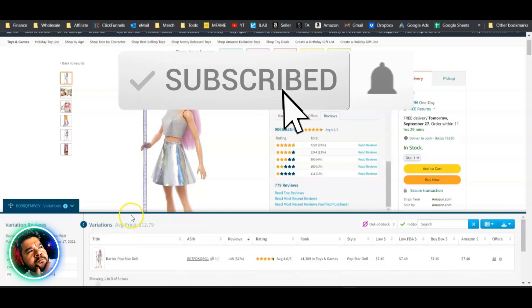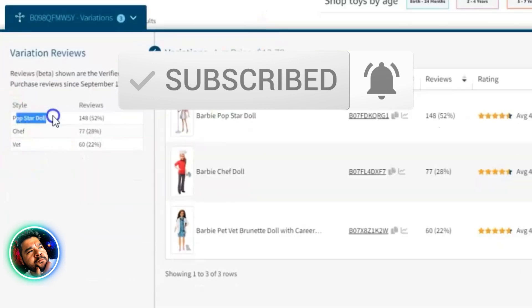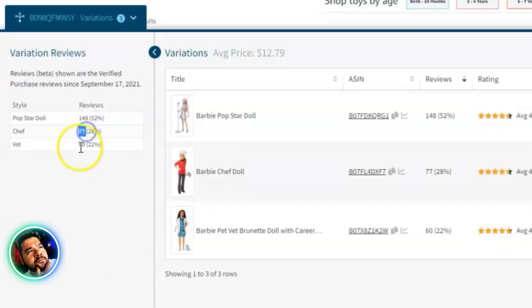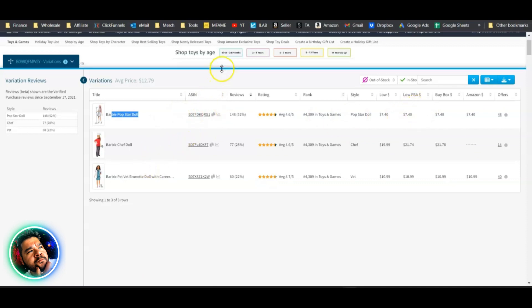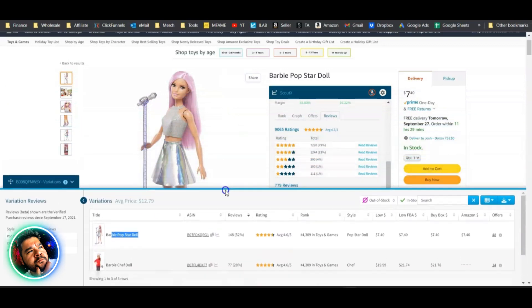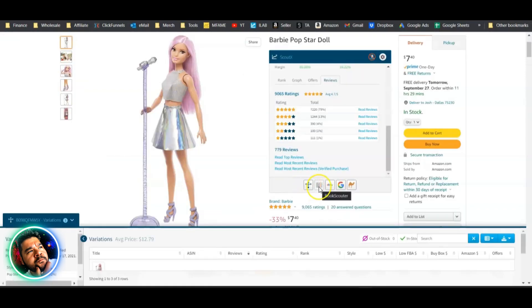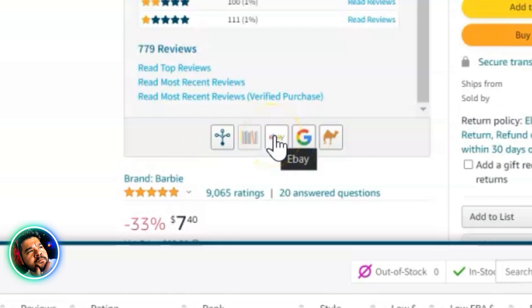The variations breakdown is impressive. For this Barbie doll example: the Pop Star doll has 148 reviews, the Chef has 77, and the Vet has 60 — clearly the Pop Star is the fastest seller. This is something no other tool really does well. Breaking down reviews by variation like this is a home run.